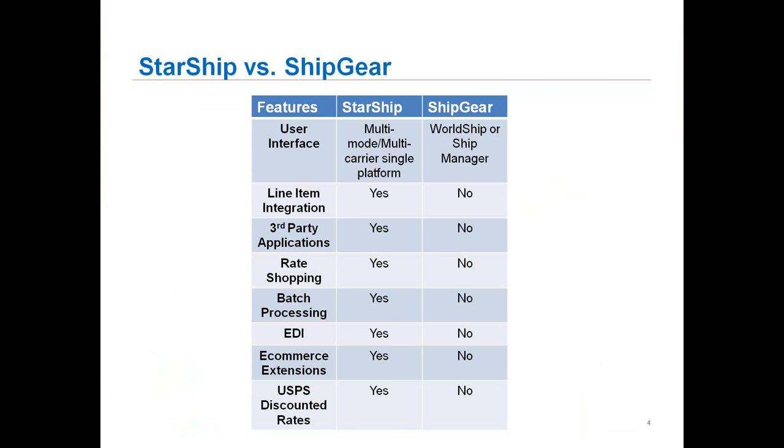Basically, what extension is: we're not only going to update QuickBooks for you with your tracking and cost, but we're also going to update your shopping cart or your marketplace with the appropriate tracking information at the same time. And we do support discounted rates offered through Starship that you could take advantage of, comparing those to your UPS or FedEx rates as well.